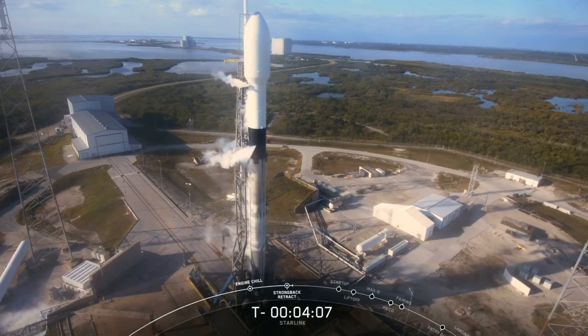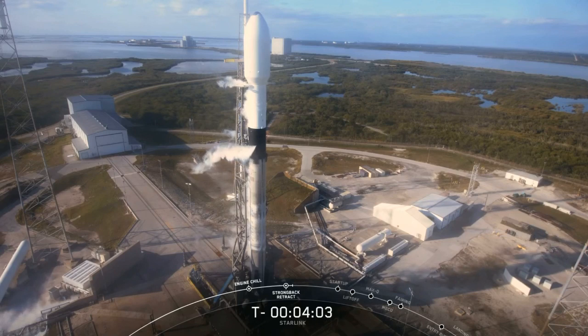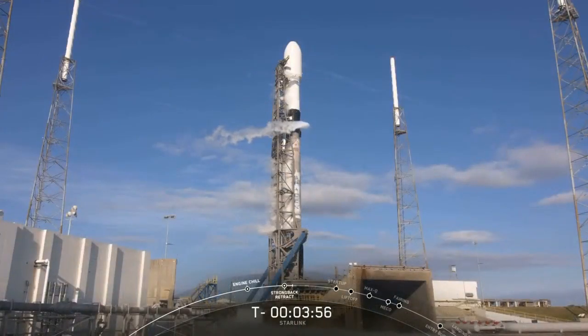Falcon 9. We continue to load super-chilled liquid oxygen, or LOX, into the stage until just before liftoff, and when that super-chilled LOX comes in contact with the ambient air around it, it creates those white clouds surrounding the vehicle that you can see there on your screen.